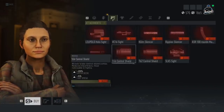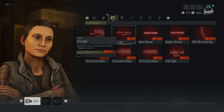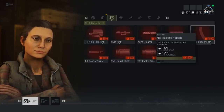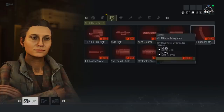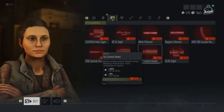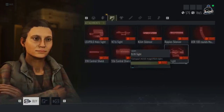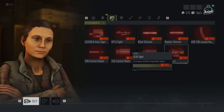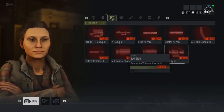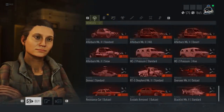When it comes to new weapon attachments, we have the V16 Sight, which is a multiple-zoom variable scope with a 1x and 6x that you can adjust on the fly. We also have the 100-round magazine for the ASRS — it has decreased reload speed and increased vertical recoil, but 100 rounds lets you pack a lot of bullets downrange. We have the 338, 556, and 762 Control Shields, which are essentially compensators for different caliber rifles. And there's the SLX5 Sight, similar to the digital scope.